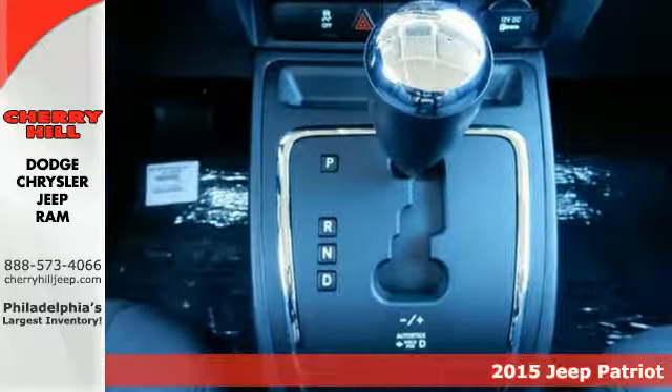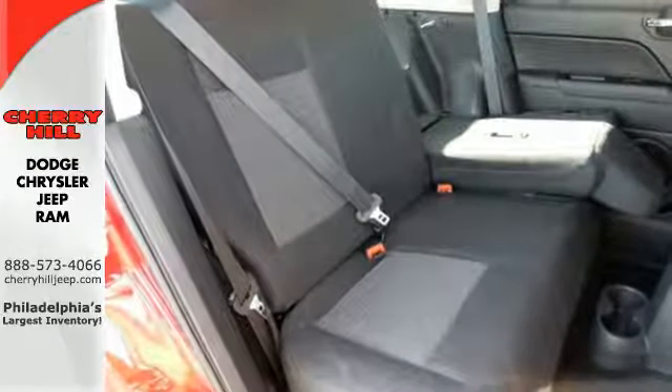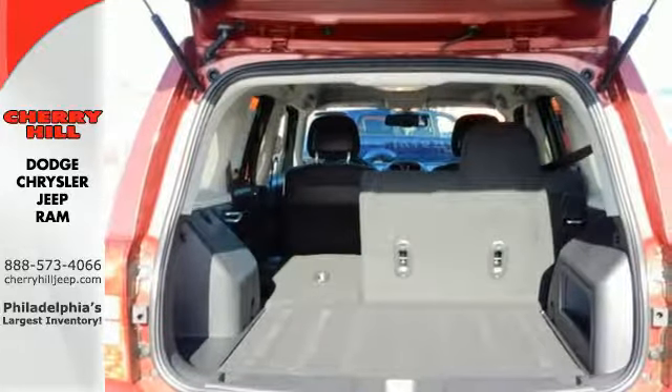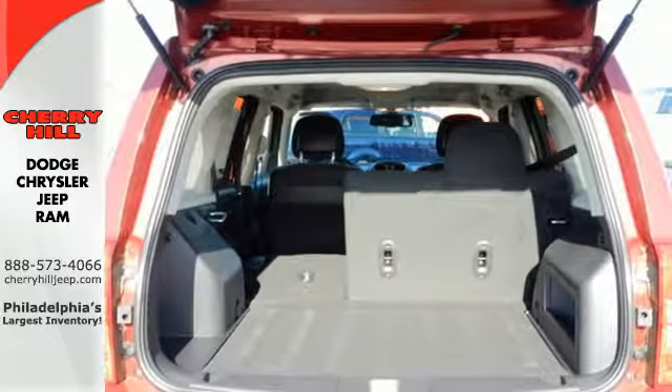Its classic looks and classic Jeep styling will get you noticed on the road. The touring suspension, hill start assist and electronic stability control will keep you driving smooth if you decide to take the path less traveled.